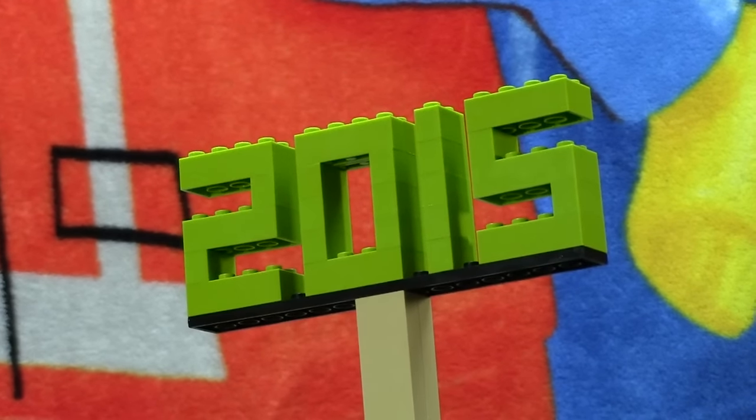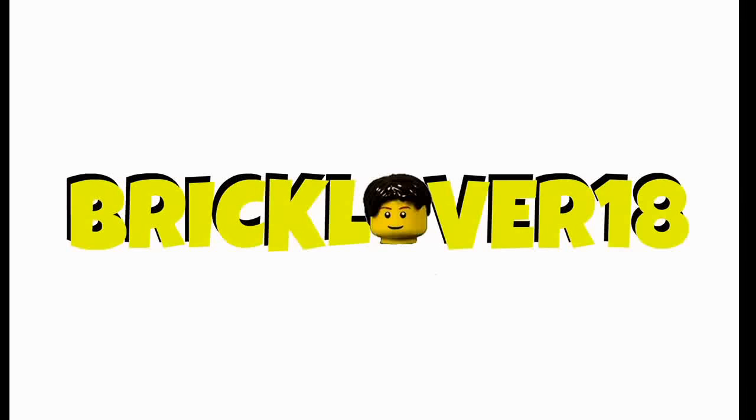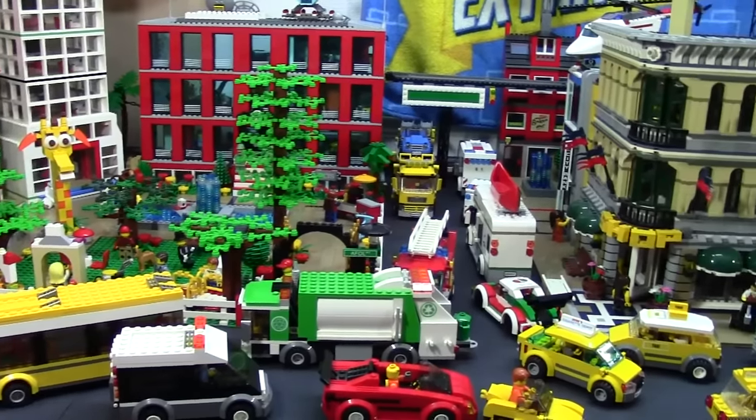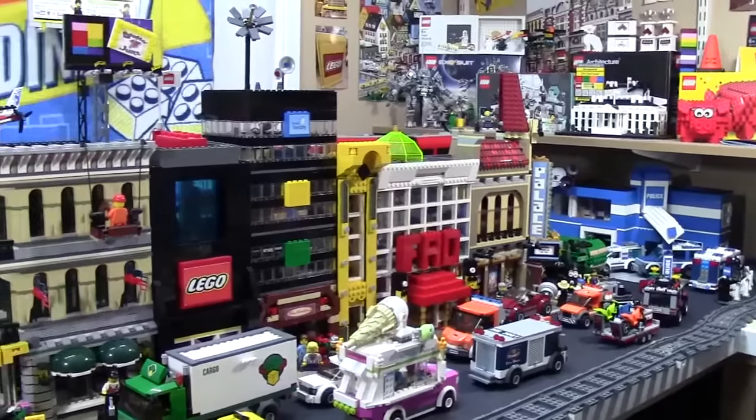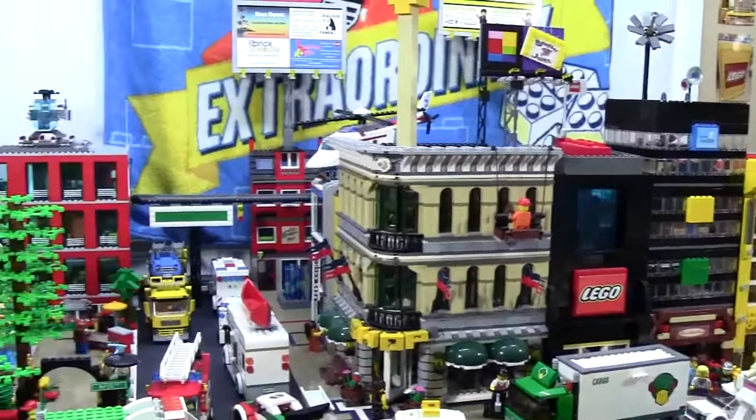Hey everybody, BrickLover18 here today with my August 2015 LEGO City update. Really a lot of things have changed in the LEGO City this month. I've been working very hard at the city because I like the city the way it is, but I just feel it needs to look more city-ish.